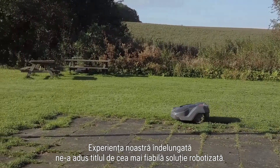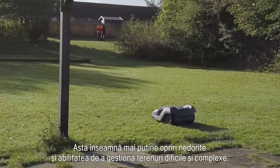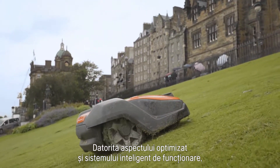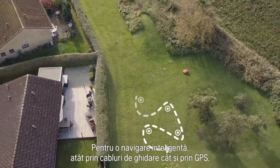Our long experience has given us the position as the most reliable robotic solution. That means less unwanted stops and ability to handle difficult and complex terrain. Thanks to its optimized design and smart behavior,